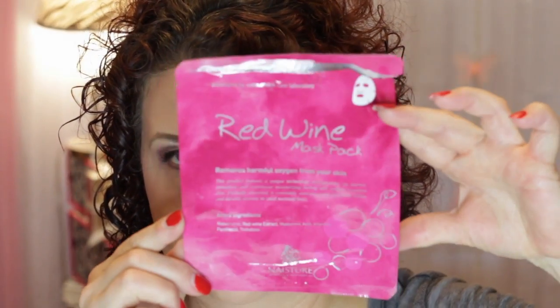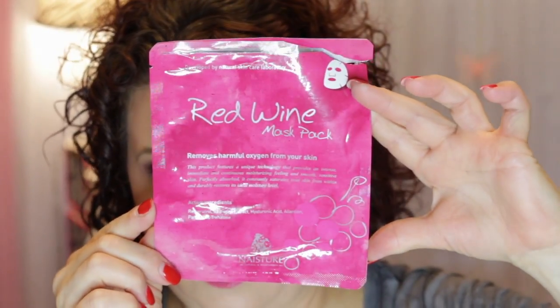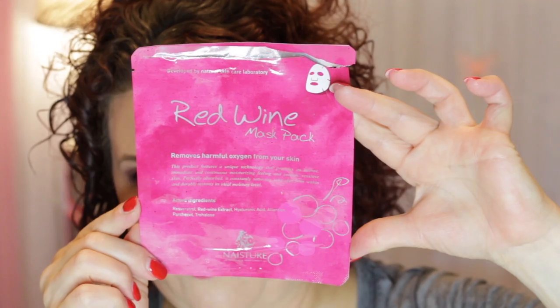I also have another one from Naester — the Red Wine Mask Pack, which removes harmful oxygen from the skin. I used this in Vegas too. I figured it would be a good one to help detoxify and replenish my skin after being out in the elements all day, and I enjoyed that.